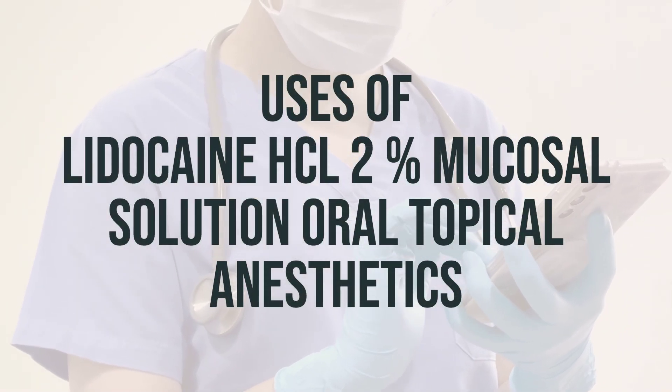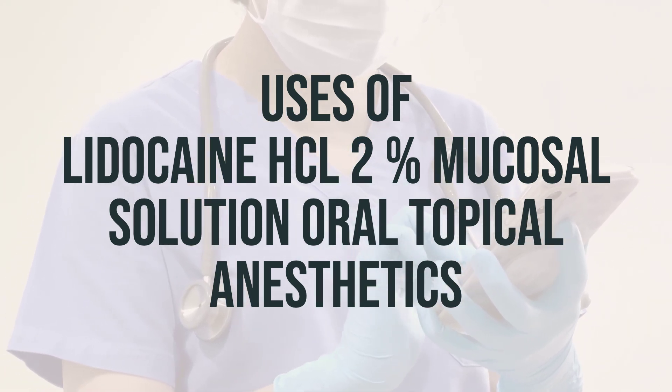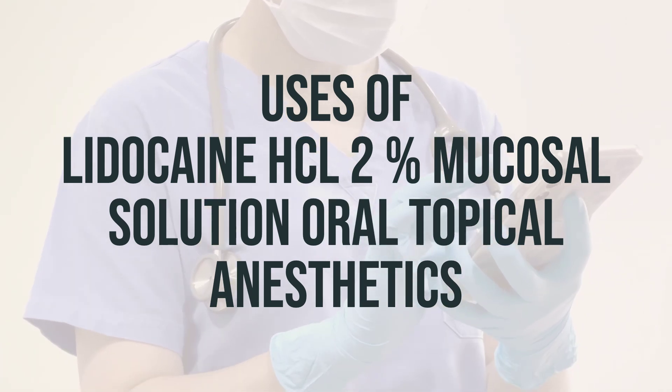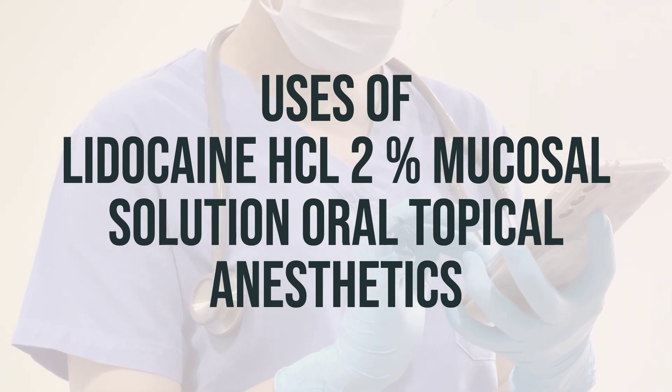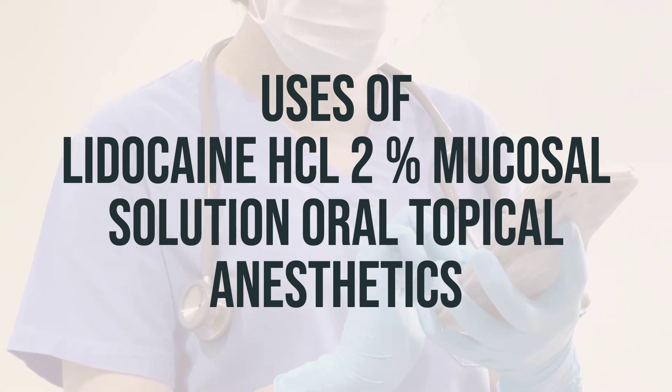Viscous lidocaine is a medication used to help with pain and discomfort in the throat and mouth. It can also numb the lining of the mouth and throat before medical or dental procedures, like dental impressions, to make them more comfortable. This numbing effect helps to prevent the gag reflex, which can make the procedure more difficult.